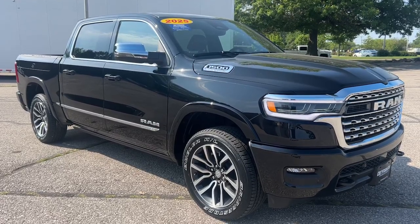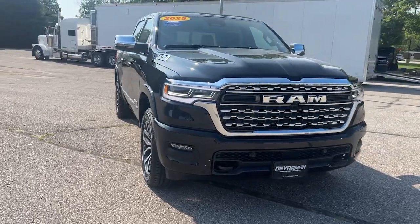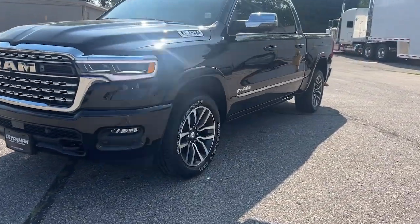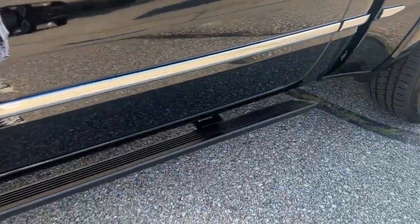Get a feel for the 2025 Ram 1500. The Ram 1500 delivers gritty towing capability, passenger-focused comfort and safety features, and surprising fuel efficiency. These are just some of the great options this vehicle comes with.